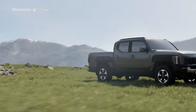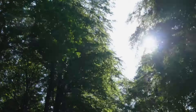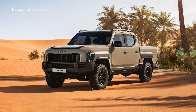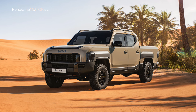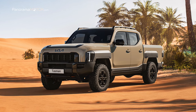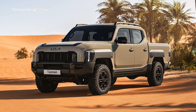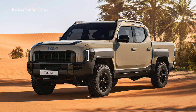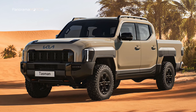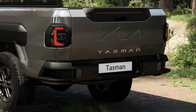El Kia Tasman combina los valores de una camioneta con una capacidad y practicidad excepcionales y características avanzadas que desafían el rol convencional. Tiene unas dimensiones de 5,40 metros de largo, 1,93 metros de ancho y una altura máxima con portaequipajes de 1,92 metros, con una distancia entre ejes de 3,27 metros, una altura libre al suelo de 224 a 252 mm según versión, y puede vadear hasta 800 mm de agua.